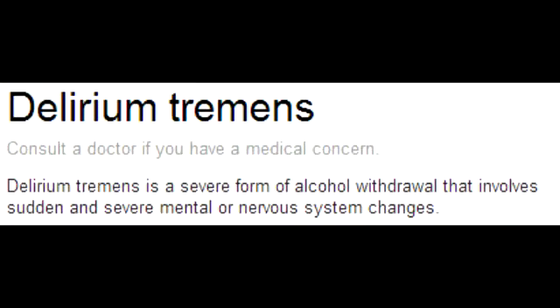What are delirium tremens? Delirium tremens, or DTs, are a life-threatening alcohol withdrawal syndrome that peaks 2 to 5 days after the last drink.